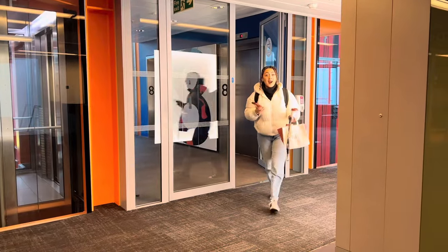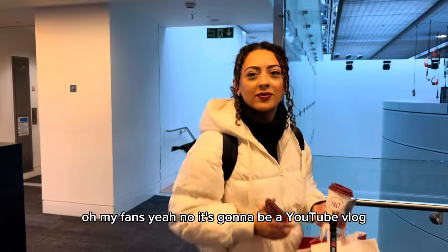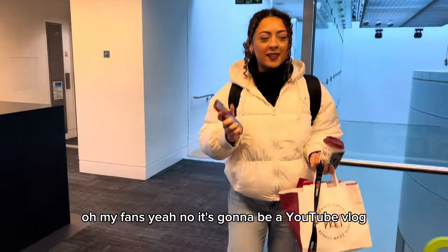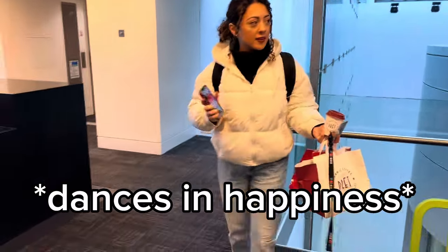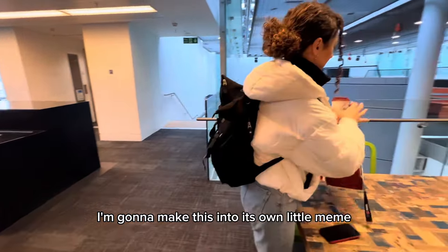Happy New Year! — a brief exchange in the corridor. I'm going to make this into its own little meme.